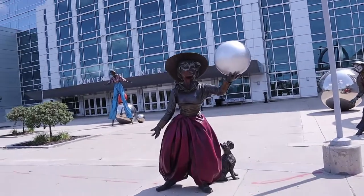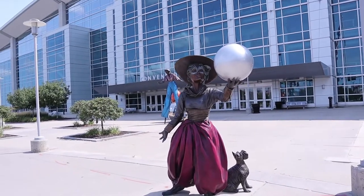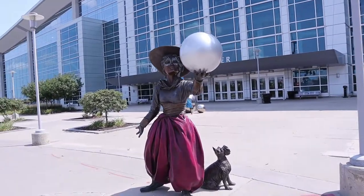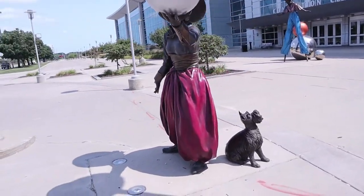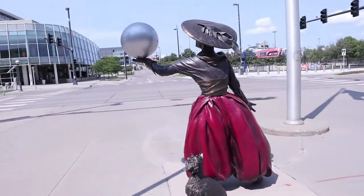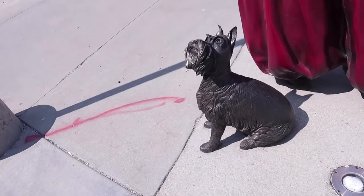We have a woman here. I'm not sure if she's a trapeze artist or a juggler, but she's got a masquerade mask on and a pearl necklace. And she's got a cute little doggy too. There's a guy on the other side that's got a doggy as well — Scottish Terrier, perhaps?